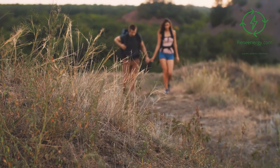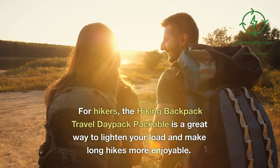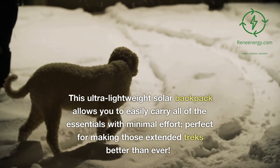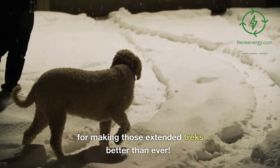Solar backpack for hikers. For hikers, the Hiking Backpack Travel Daypack Packable is a great way to lighten your load and make long hikes more enjoyable. This ultra-lightweight solar backpack allows you to easily carry all of the essentials with minimal effort, perfect for making those extended treks better than ever.